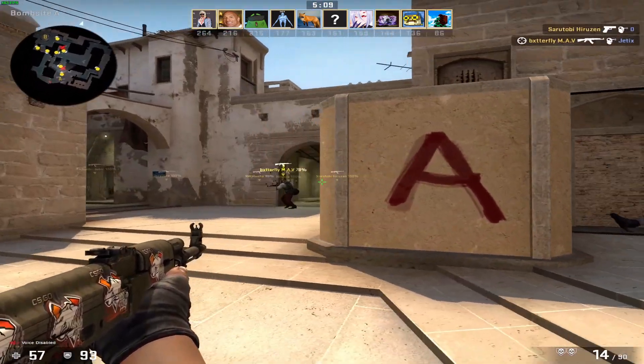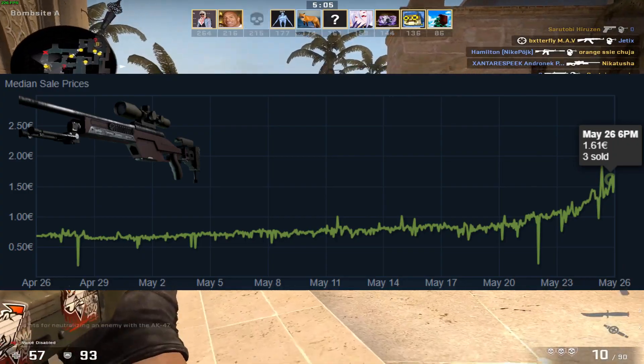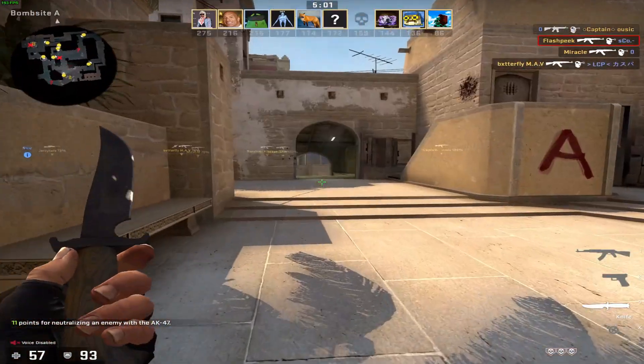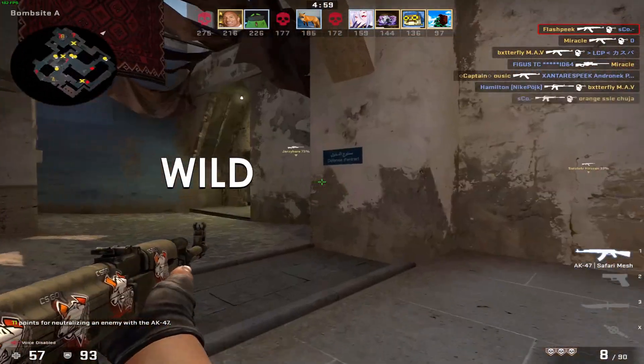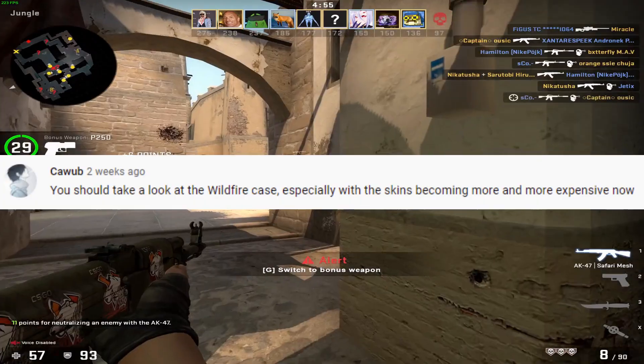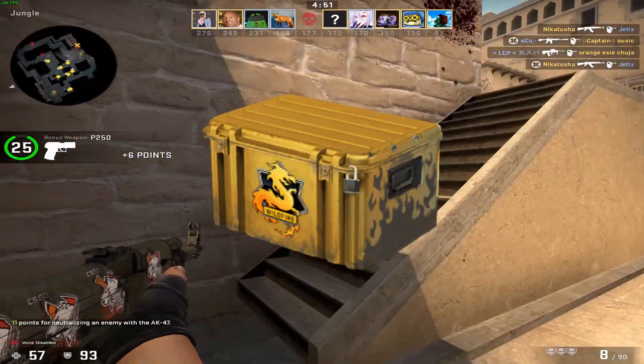The adjective wild can be attributed to many things in the CSGO market right now. Current Norse skin prices? Wild. Supply for RMR capsules? Wild. This case? Not only wild, but also fire. And as requested by one of my viewers, episode 9 of Best Case Scenario will be on the Wildfire case.